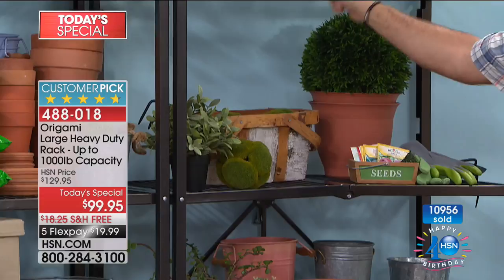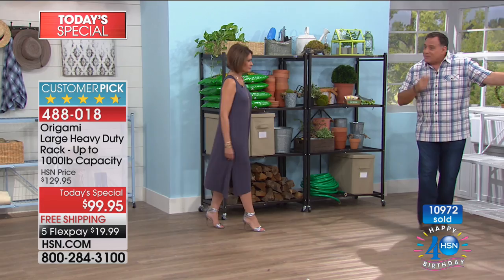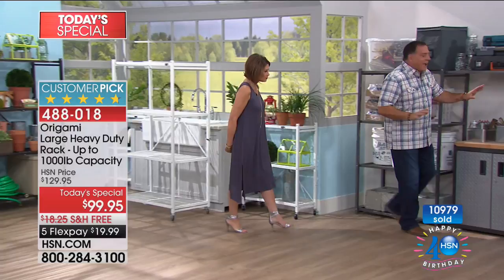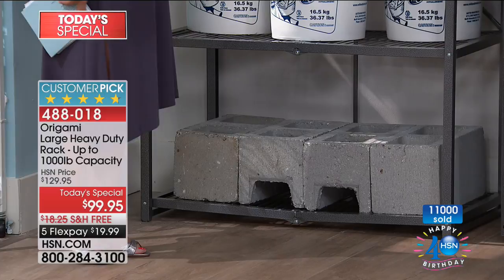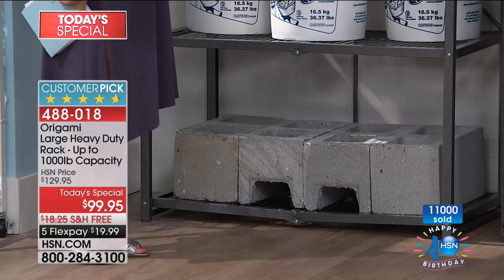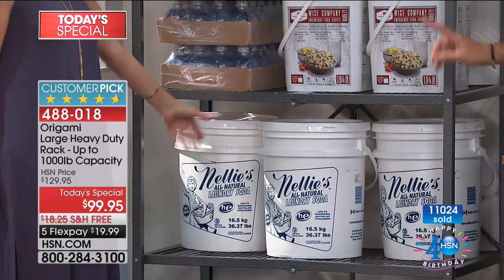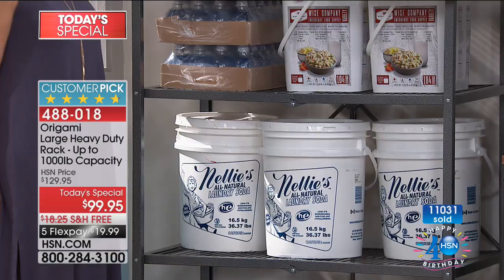Now heading into the garage — look at the racks behind me. No wheels on these — we wanted to show how much weight you can put on them. Look at all the cinder blocks on the bottom. These full containers weigh almost 37 pounds each — we've got three on that shelf, so that's over a hundred pounds. Without wheels I could go up to 250 pounds on a single shelf. Look at all the water on here — half a ton, isn't it unbelievable?